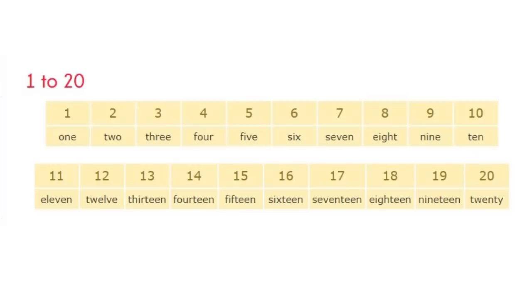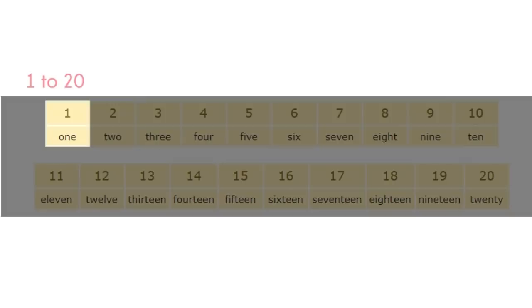Do you know that these numbers can also be written in words? Repeat after me as we read each number: 1, 2, 3, 4, 5, 6, 7, 8, 9, 10, 11, 12, 13, 14, 15, 16, 17, 18, 19, 20. Were you able to get all that? Let's see!